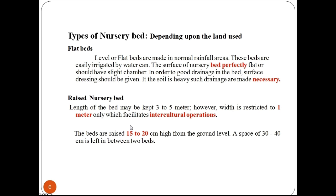Before preparing the bed, the soil should be drenched with 4% formaldehyde or 0.3% copper oxychloride to kill the pathogenic spores in the soil. The beds are raised 15–20 cm high from the ground level. A space of 30–40 cm is left between two beds.